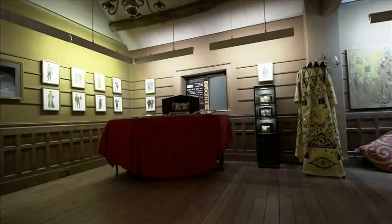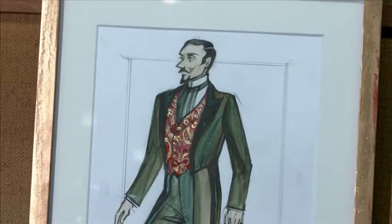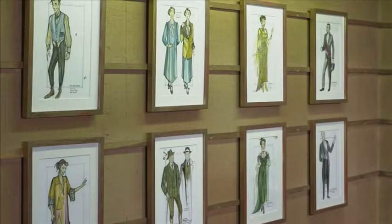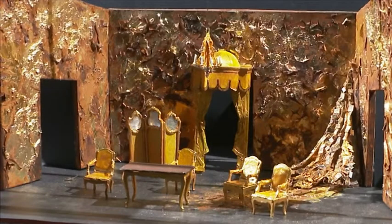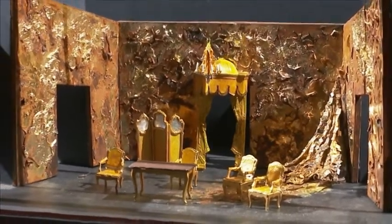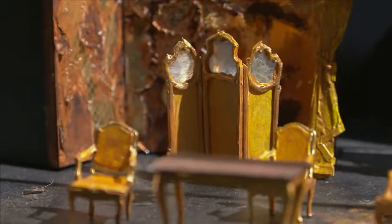La Traviata is the story of a young courtesan, Violetta, who can only afford her lavish lifestyle by relying on the pockets of rich men in the city. Her world is thrown into disarray when she falls in love with the relatively penniless Alfredo. Through my discussions with the director we found ourselves being drawn to the visual aesthetic of Vienna at the end of the 19th and beginning of the 20th centuries.